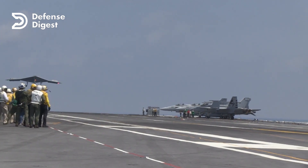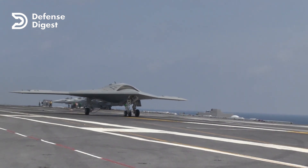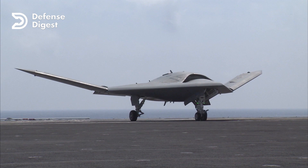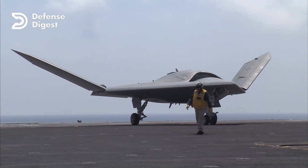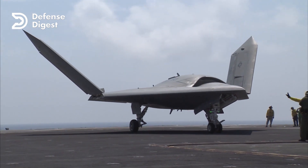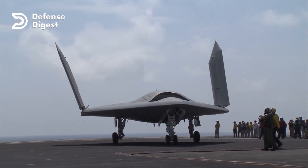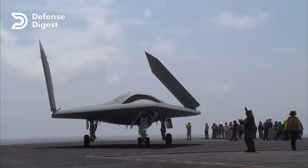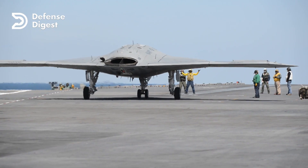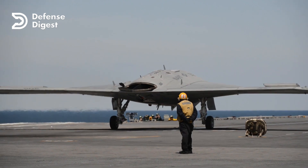The X-47B is an impressive example of how unmanned systems are transforming the future of warfare. It shows how UCAVs can perform complex and dangerous missions that would be too risky or costly for manned aircraft. The X-47B is not intended to be a production aircraft, but rather a technology demonstrator that will pave the way for future carrier-compatible unmanned systems.